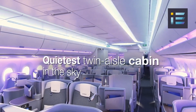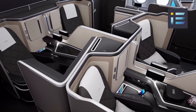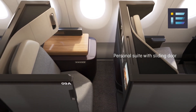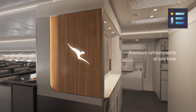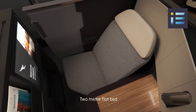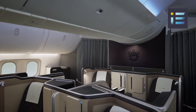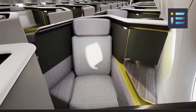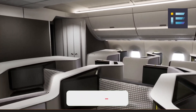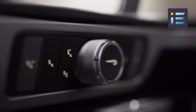Moreover, as airlines seek to differentiate themselves through unique cabin configurations and premium services, Airbus may offer customization options, allowing airlines to tailor their onboard offerings to meet their specific brand and customer needs. With a wider fuselage compared to competing aircraft, the cabin offers more space, enabling airlines to create a more open and inviting environment. Airlines can configure the cabin to include spacious lie-flat seats in business class, increased legroom in economy class, and larger overhead bins. By enabling flexible seating arrangements, airlines can optimize revenue generation and adapt the cabin layout to suit various routes and market demands effectively.